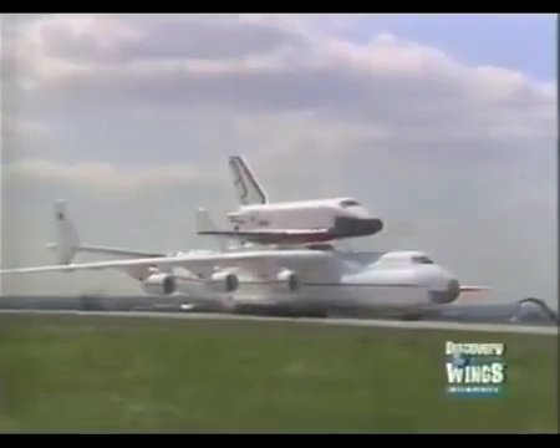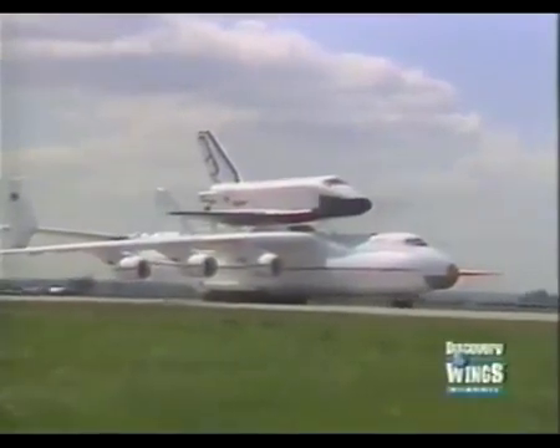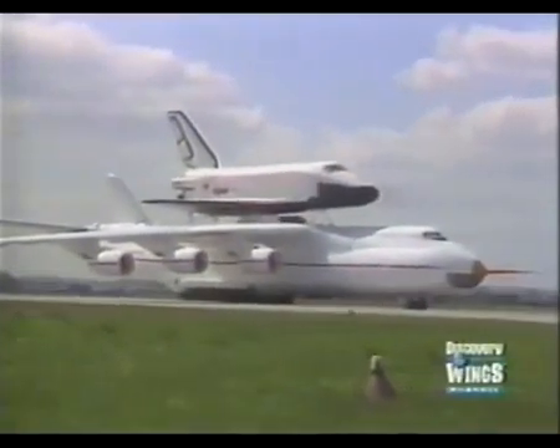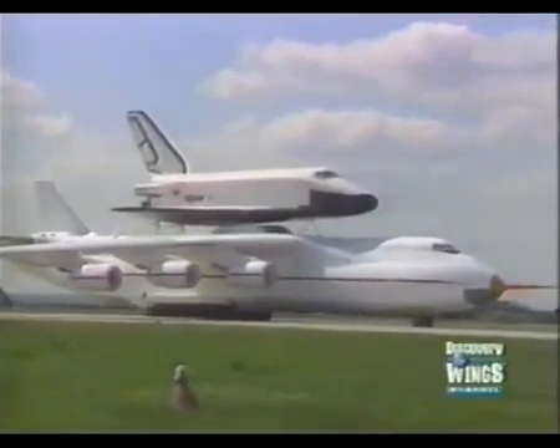The combination of the giant AN-225 and the Buran was shown to the Western world for the first time at the 1989 Paris Air Show. By that time, the first AN-225 had been test flying for six months.